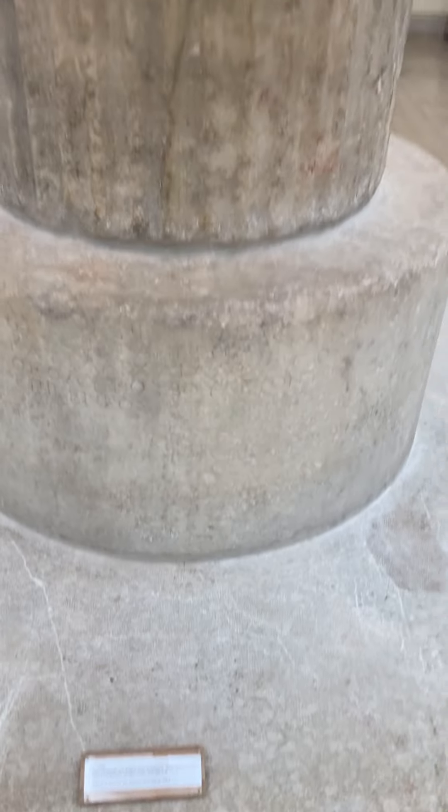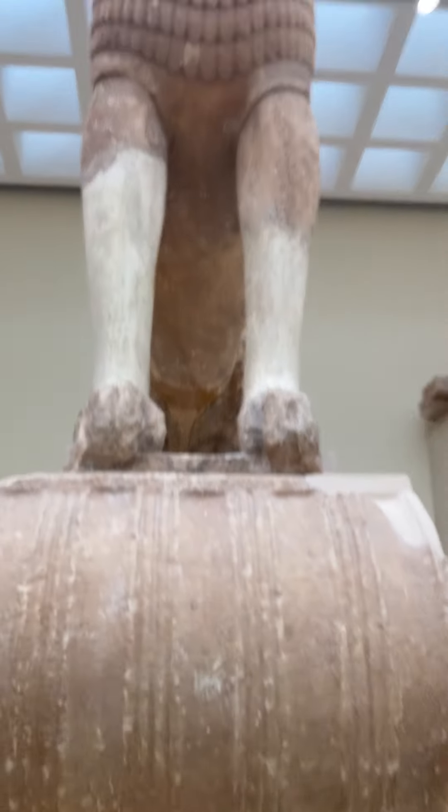This is the Sphinx de la Colonne, 570 to 560. Let's see. It's very nice.